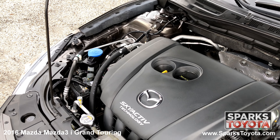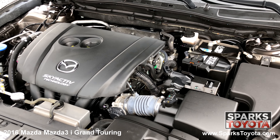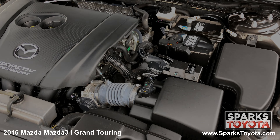Under the hood, you have a 4 cylinder 2.0 liter engine with automatic transmission. This Mazda is front wheel drive and has an estimated impressive 33 miles per gallon on average. Let's not forget, this Mazda only has 13,364 miles on it.